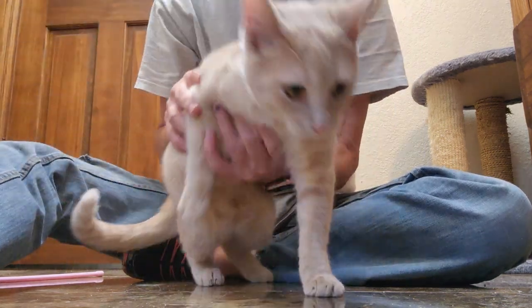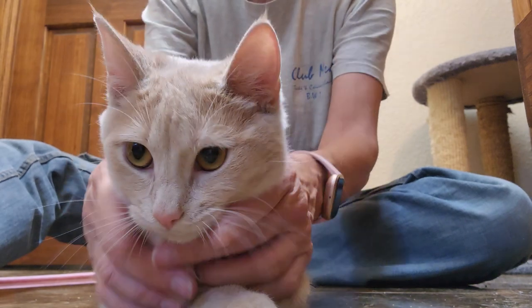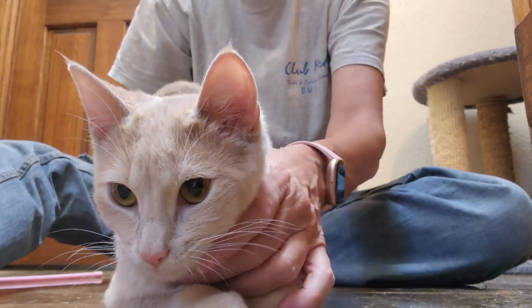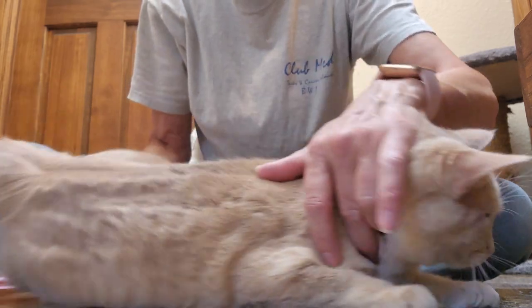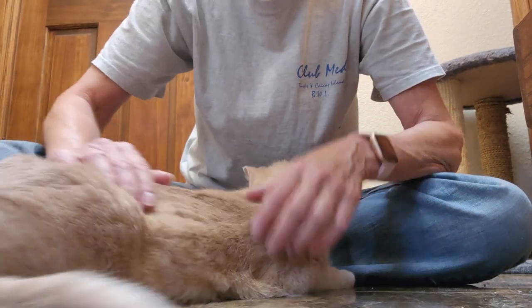This is Miss Sassy. She is a buff-colored female tabby, almost solid. If you can see, she's got a couple of stripes on her sides, but she's mostly solid.